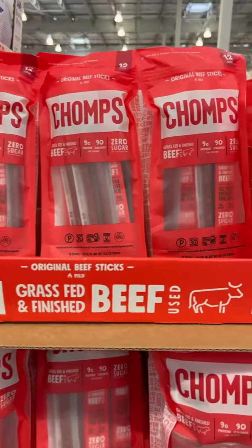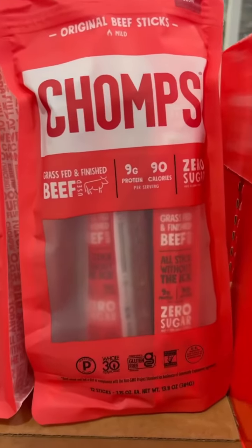Beef sticks can be a great snack, especially on the go, but so many brands have added sugar. I love that this brand does not.